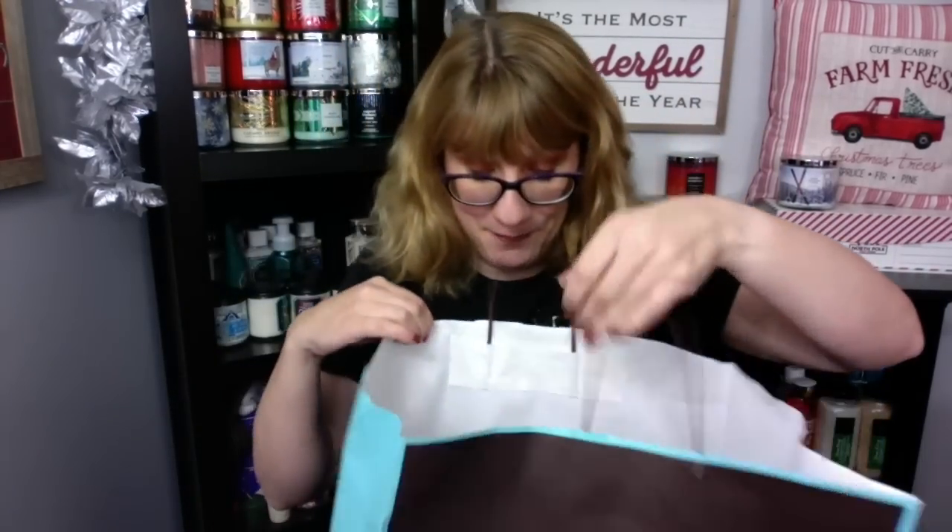I actually have a giant bag of Bath and Body Works here that I'm going to go through. A lot of people are like, 'Oh my gosh, Bonnie, you have so much of the Christmas stuff.' But the funny part is, I actually basically have one of each product. That's usually what I buy for myself. I did get a few things to gift and a few things I know I'm going to use more of, like Twisted Peppermint.